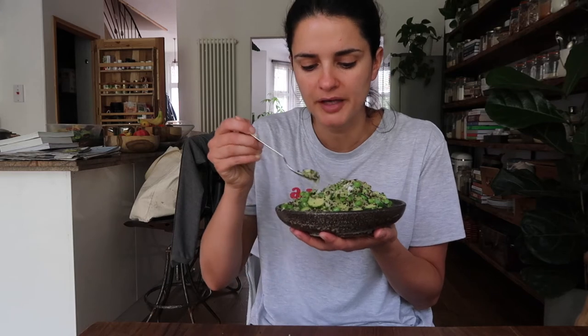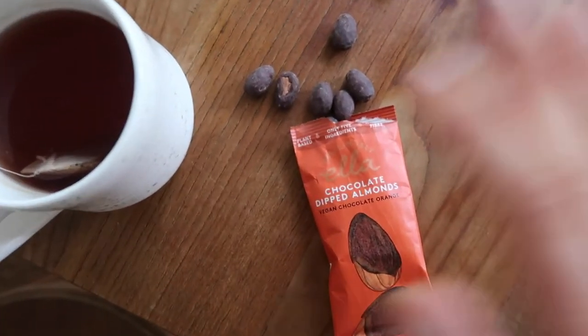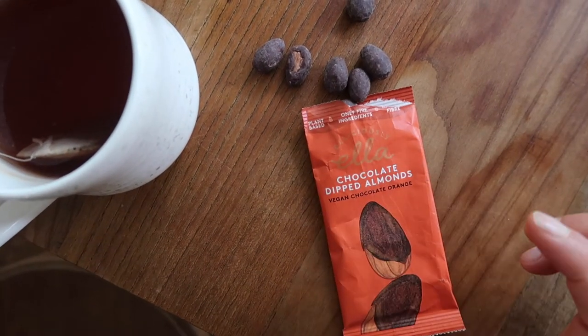The coconut yogurt actually works really well, along with the lemon juice and a little lemon zest. This is really good — very fresh. In the end I didn't add any nutritional yeast because I don't think it needs it, but if you have a little bit of cashew cheese I think that would taste really nice with this.